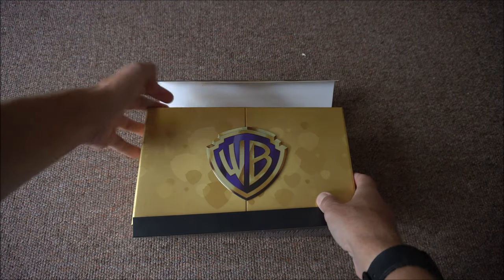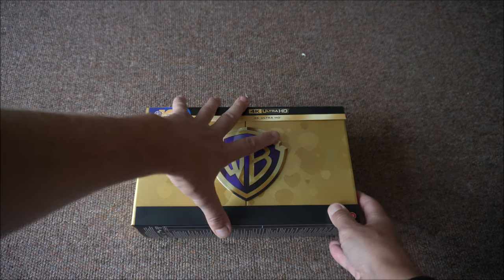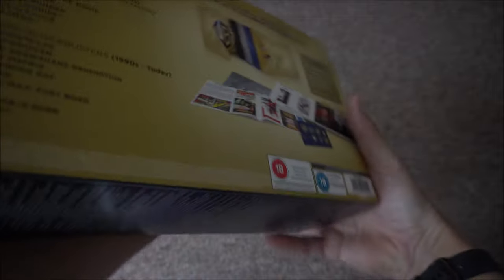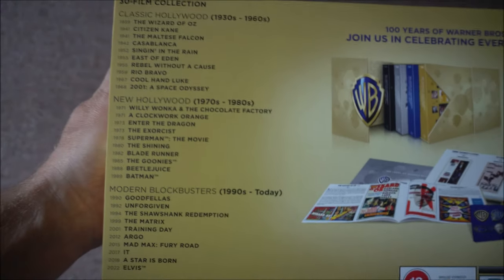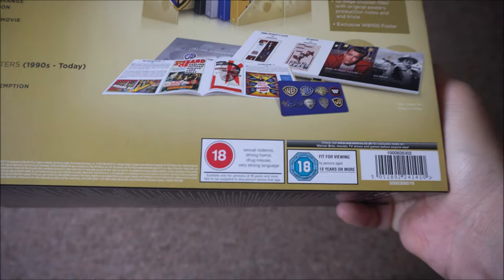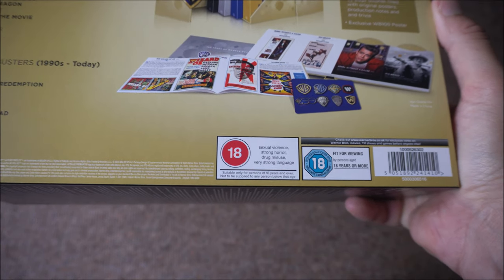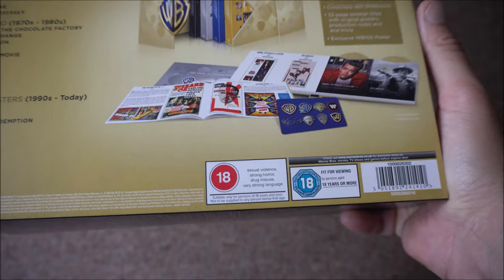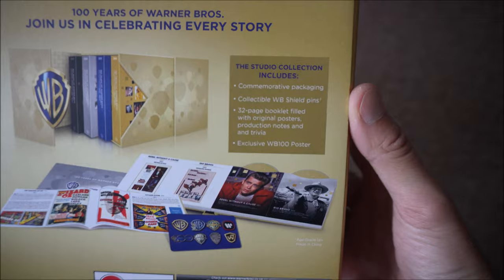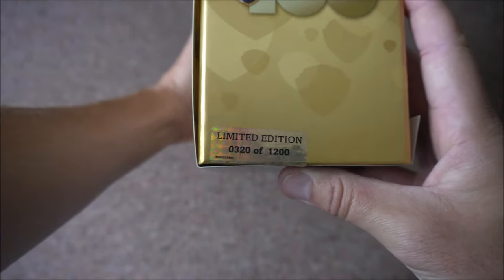Look at that — in 4K. What have we got on the back? All of the 30 films you'll be getting. Sexual violence, strong horror, drug misuse — well, as in all drugs misused. I suppose if you're taking painkillers. Anyway, very strong language. That's what you get. If you look on the side, look — that's the limited number.